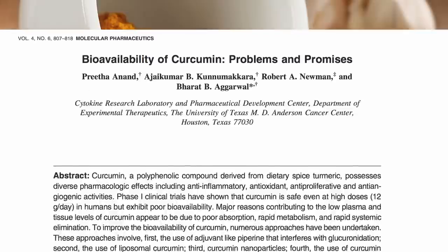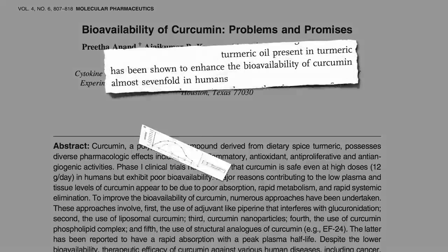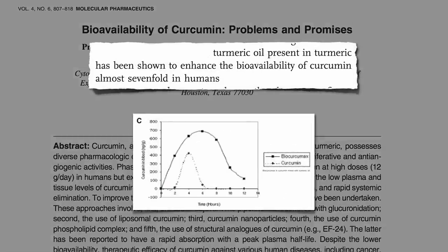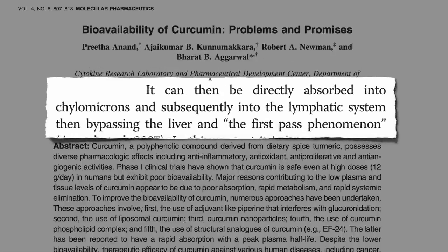Another way to boost the absorption of curcumin is to consume it as the whole food — turmeric root, fresh or dried and powdered as turmeric — because natural oils found in turmeric root and turmeric powder can enhance the bioavailability of curcumin 7 to 8 fold. When eaten with fat, curcumin can be directly absorbed into the bloodstream through the lymphatic system, thereby in part bypassing the liver.